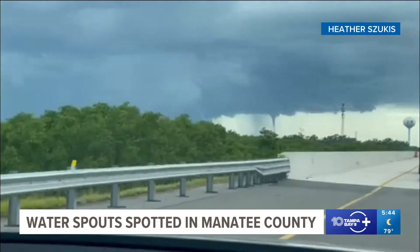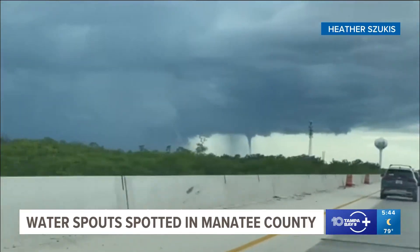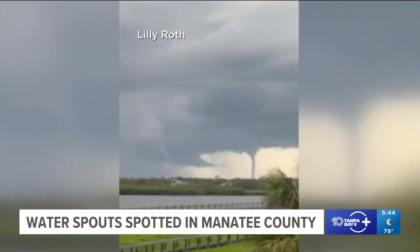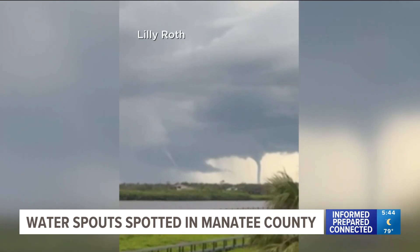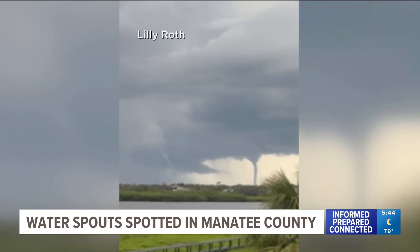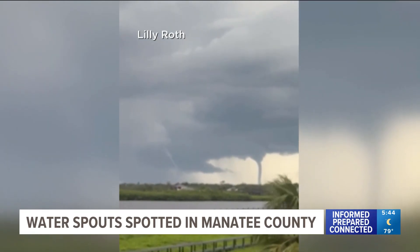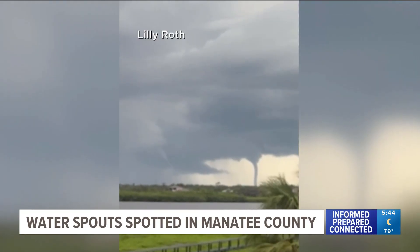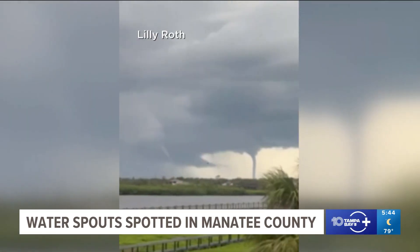Some folks driving in Manatee County near the Sunshine Skyway Bridge got quite the show. Check out this video of a water spout spotted right around 6 p.m. We know of three water spouts that formed last night, including twin water spouts near Egmont Key. As they say in Twister: we've got twins!